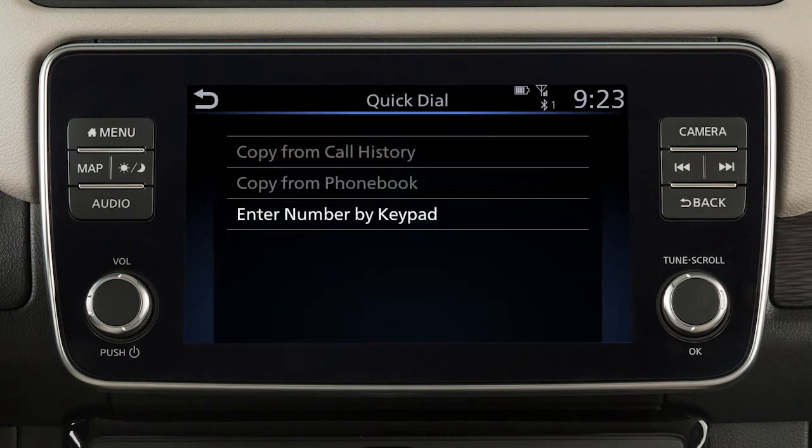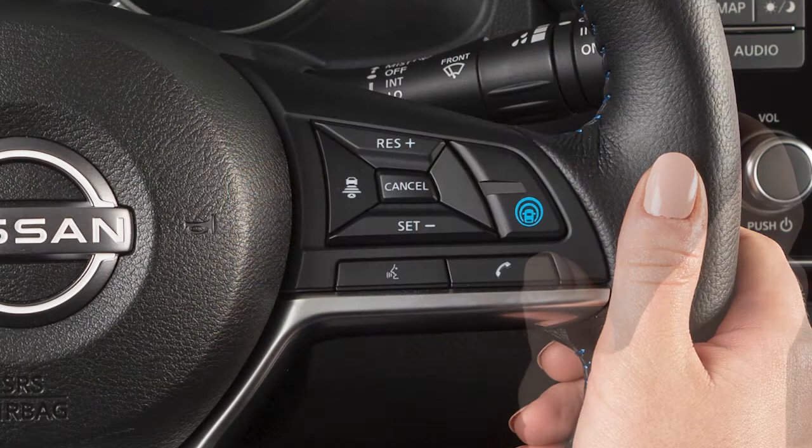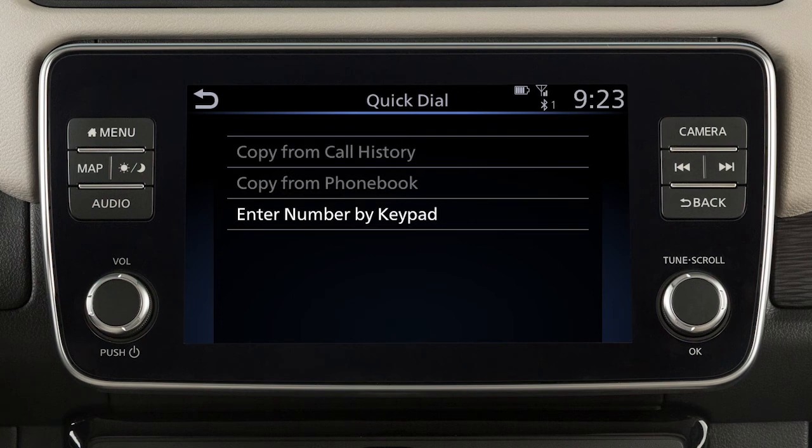The quick dial feature allows you to save up to 20 phone book entries as favorites for easy access. To set a number as a quick dial entry, touch phone on the launch bar or press the phone button on the steering wheel. Touch quick dial, touch edit, touch add new, then choose a method for entering the phone number. You can enter a number by using the call history, the phone book, or by entering it on the touch screen.